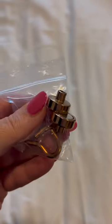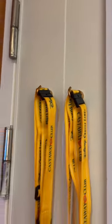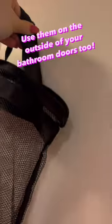Here are four items you didn't know you needed for a Disney cruise. First off, magnetic hooks. You can use these on your stateroom door to hold your lanyards, and they're also handy on the outside of the bathroom doors where you can put toiletries and have easy access to things like toothpaste.